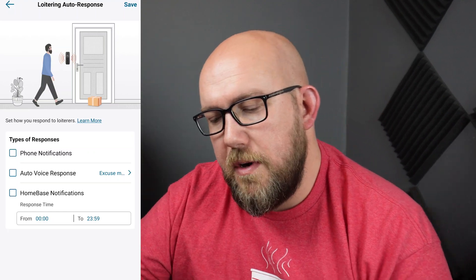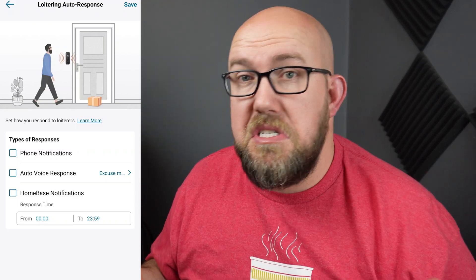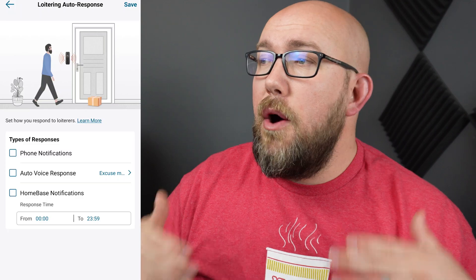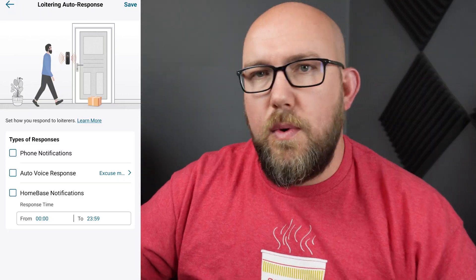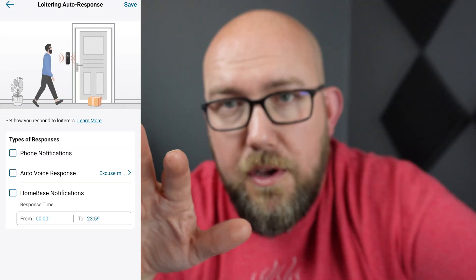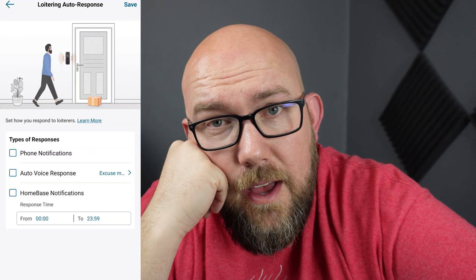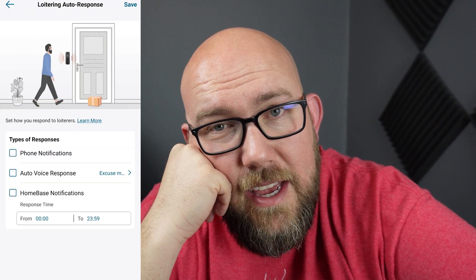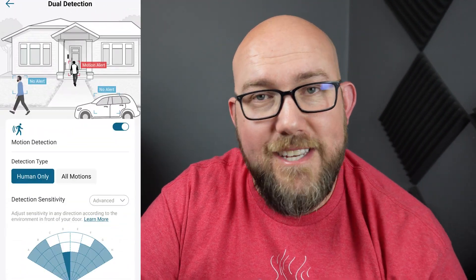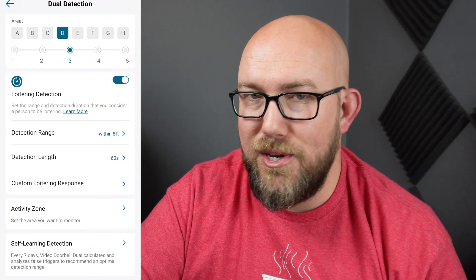If I could set it up so the auto voice response only triggered if somebody's standing there for more than 60 seconds or two minutes and only said it once, that would be fine. But it constantly says it every 15 to 20 seconds, which drives me batty. Sorry if I'm looking over here — the screen is over here but the camera's right here. It drives me batty, and that's how you fix it. Go into your Dual Detection settings and underneath the Custom Loitering Response, you can turn it off.